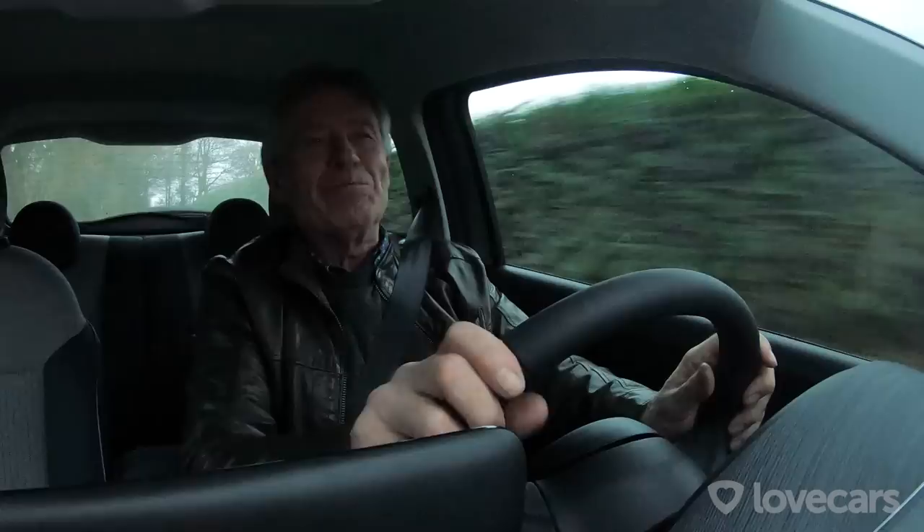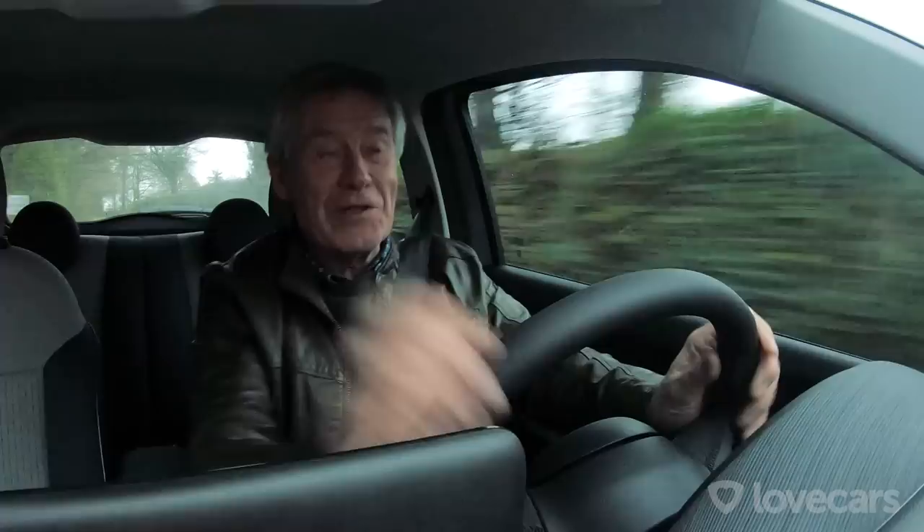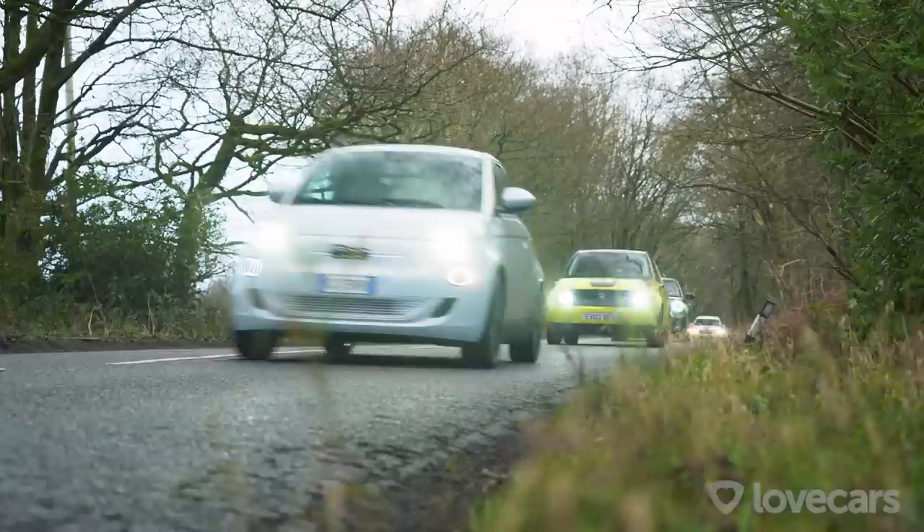What I do like about the Fiat is it has a third mode called Sherpa — which normally gets you to the top of Everest. It shuts down all your air-con and seat heating, and won't allow you to use the full 87 kilowatts of power, drastically reducing it to try to help you get to your destination.